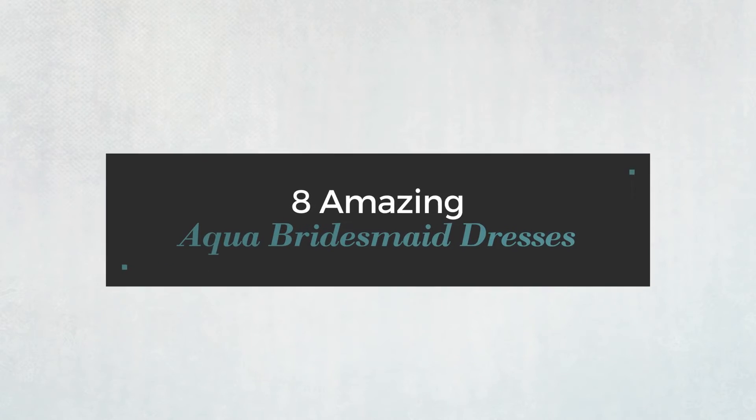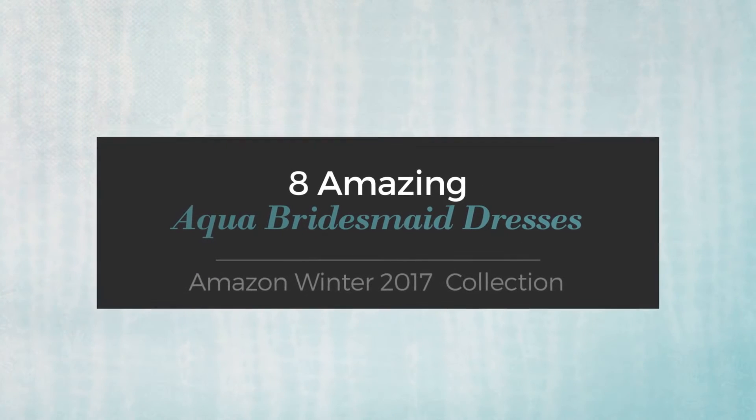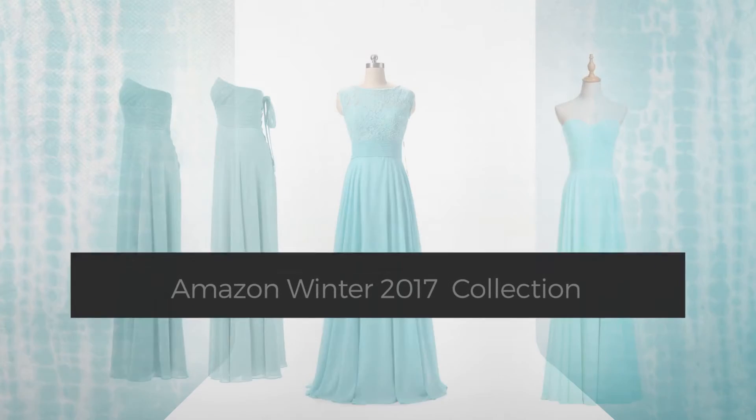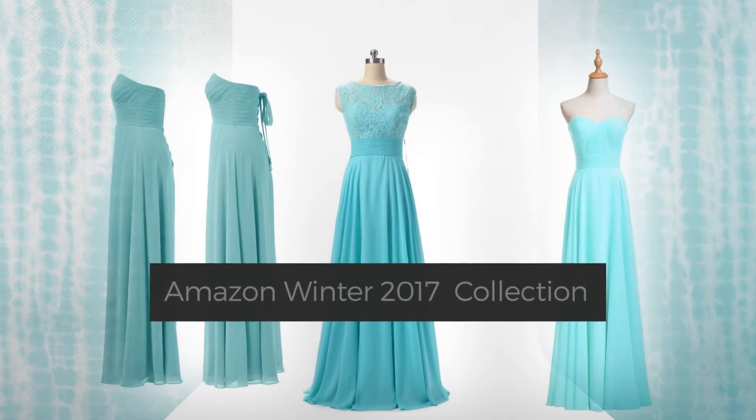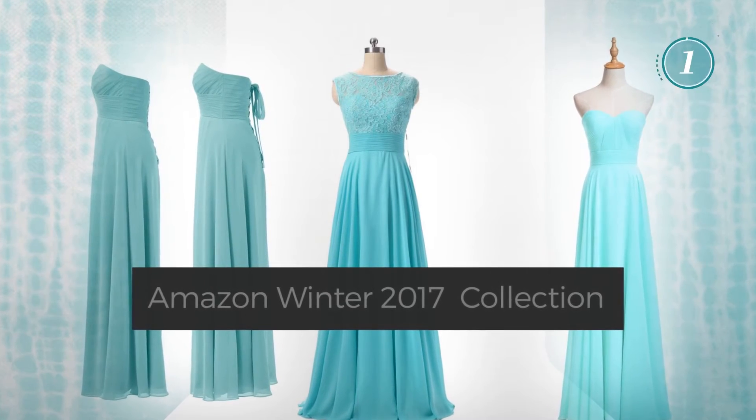8 Amazing Aqua Bridesmaid Dresses, handpicked from over 3,000 fashion designers' catalogs. At any time, click the circle and get the details about your favorite dress.